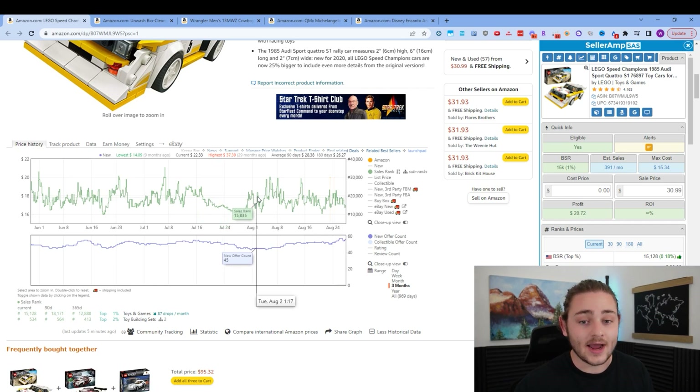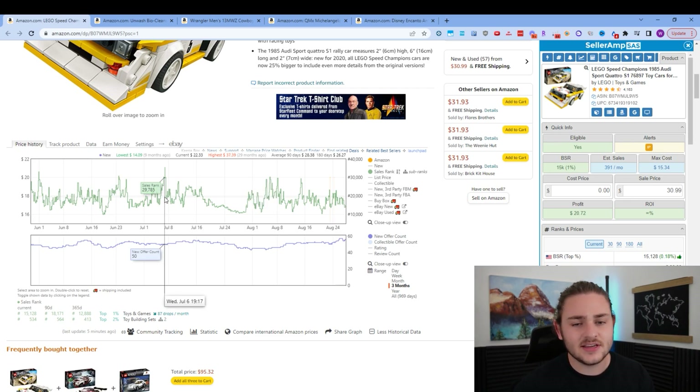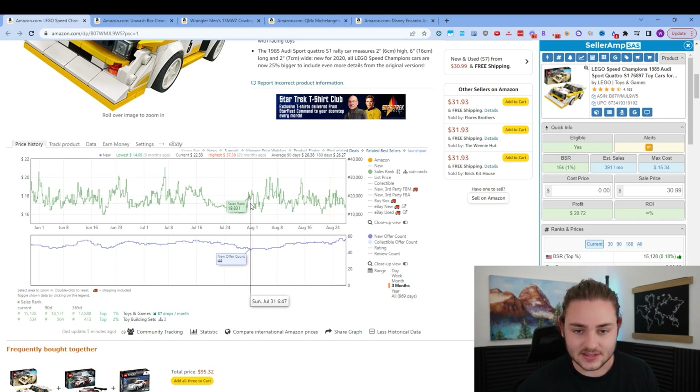As the sales rank numbers go higher, that means items are selling a little bit slower. Sometimes the drops are roughly correlated to a sale, but that tends not to hold true with faster selling items like this one. If you're looking at slow selling items, sometimes you can actually see those individual drops. But right here, it's just kind of showing us over time how fast this item is selling.